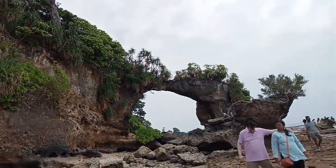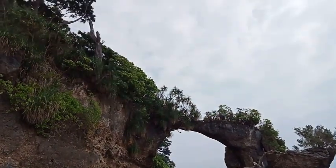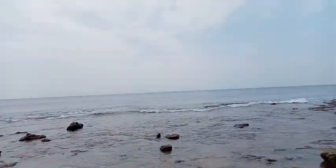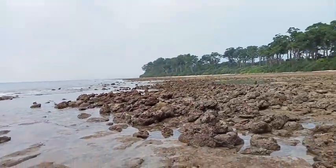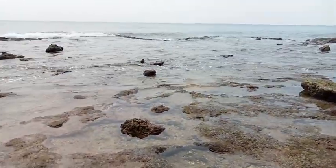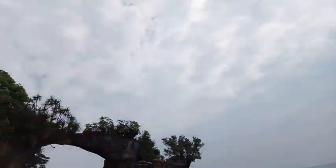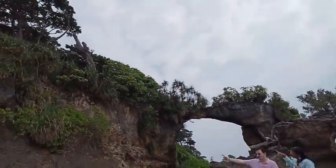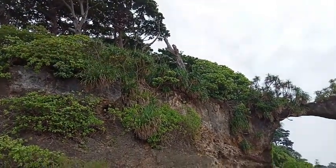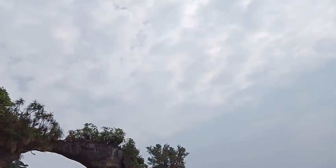We are seeing the area with a camera, but we can only see a small area. This is the beach — it is full of corals and there is a lot of water. This is super cool. The camera is also in Google Photos. This is the natural bridge.